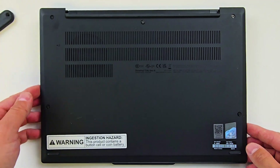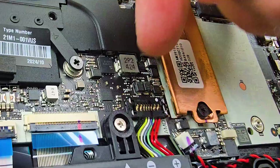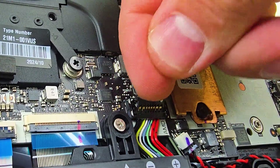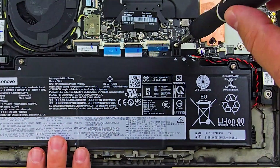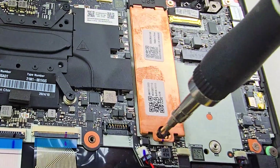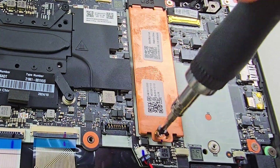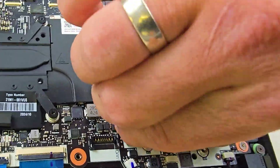Now, first things first — before doing any upgrades, replacements, or repairs, always disconnect the battery from the motherboard. Removing the battery here is very simple: just two screws and it lifts right out for replacement. Next, there is one replaceable SSD slot secured by a single screw.